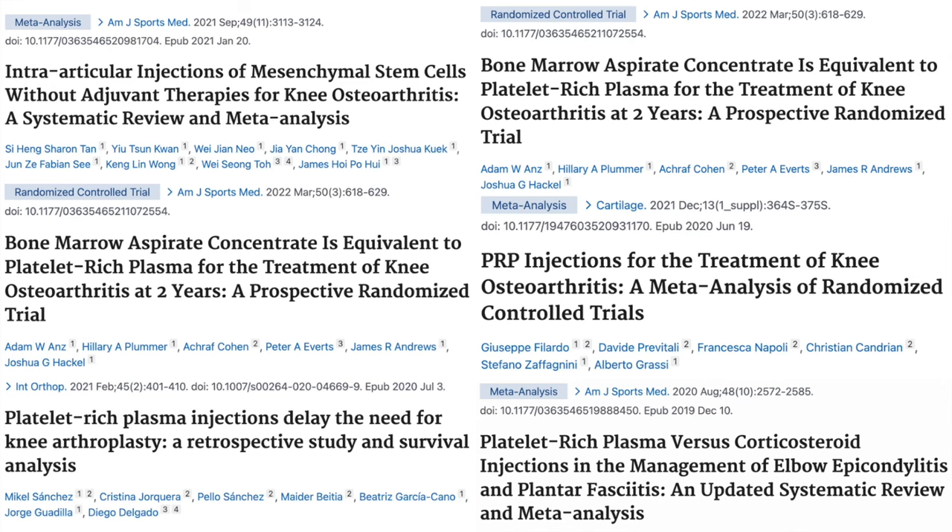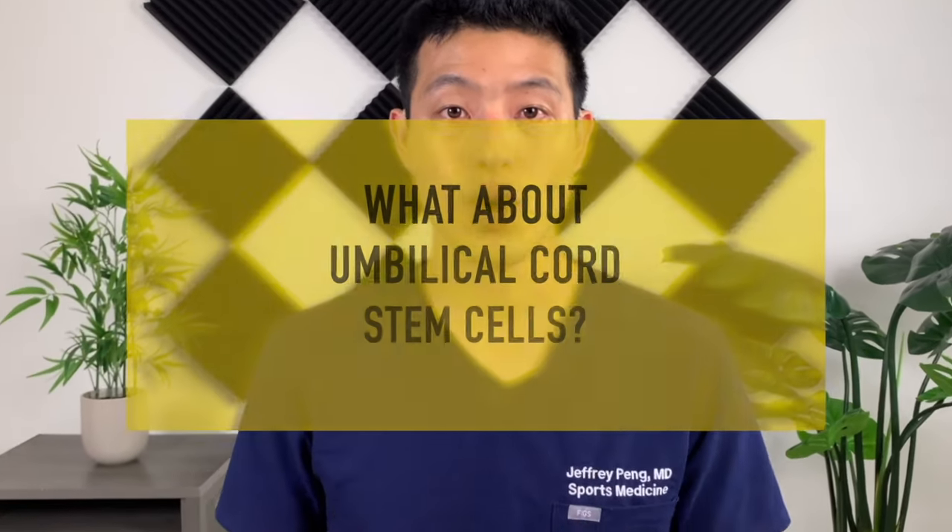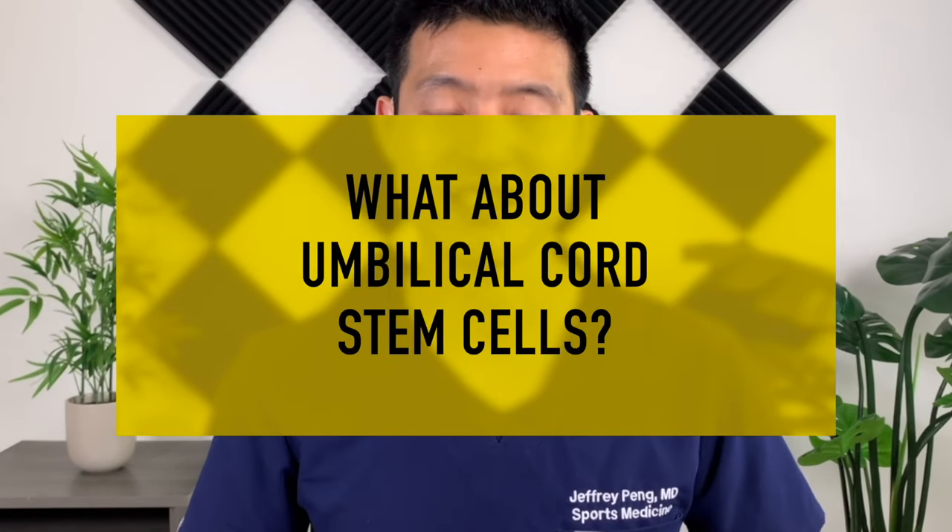Stem cells have been gaining a lot of press lately as a promising treatment option for chronic musculoskeletal pain. More and more studies are looking at how stem cells can be used to treat conditions such as arthritis. Previous videos have reviewed how platelet-rich plasma, bone marrow stem cells, adipose-derived stem cells, and amniotic fluid products can have pain-relieving effects when used to treat knee arthritis.